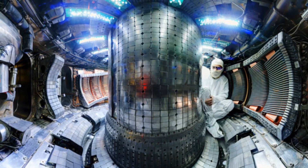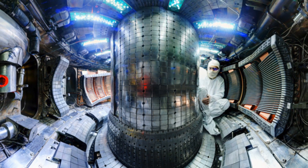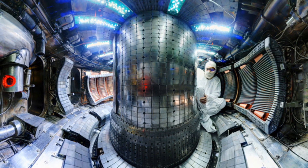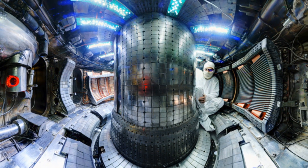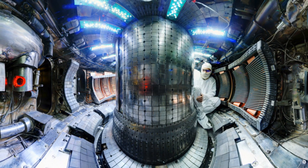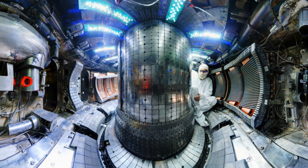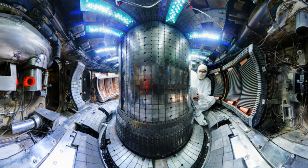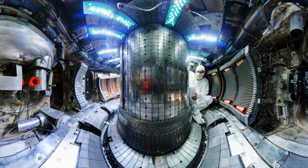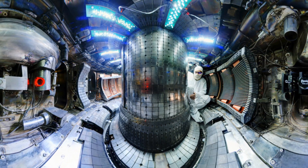Clearly there's still a long way to go before fusion is a viable, sustainable energy source. But this result represents a big step in that direction, and it might not be as far off as you think. The Alcator C-Mod team estimates fusion power could be a reality as soon as the 2030s. The record-setting result was presented earlier this month in Kyoto, Japan, at the International Atomic Energy Agency Fusion Energy Conference.